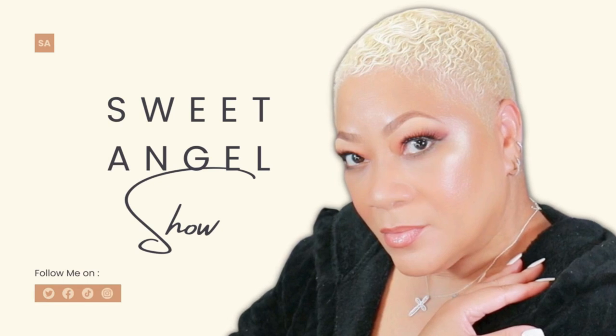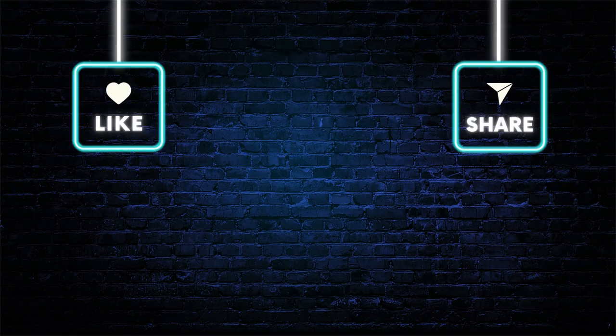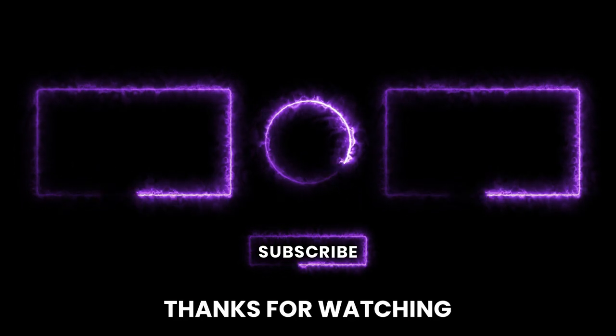Thank you so much for tuning in, my gorgeous viewers. I hope these skincare tips help you combat hyperpigmentation and achieve that radiant, flawless skin. Don't forget to hit the like button, leave a comment, subscribe, and share this video with your world. Until next time, stay beautiful and confident. Bye for now.